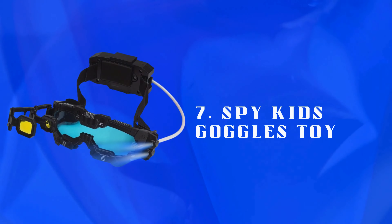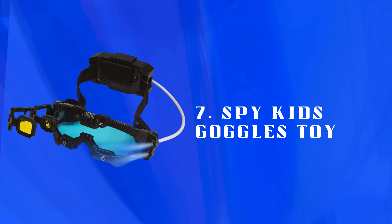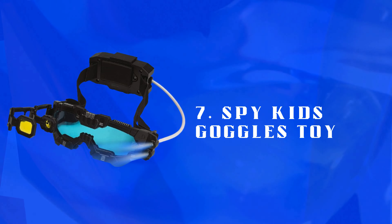Number 7: Spy Kids Goggles Toy — spy-themed goggles for imaginative play. Features cool effects and secret lenses, perfect for aspiring young detectives or adventurous games.